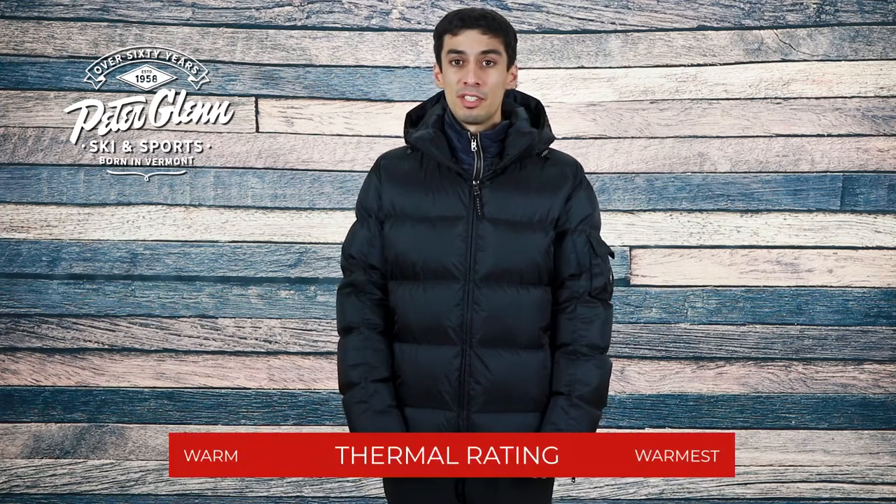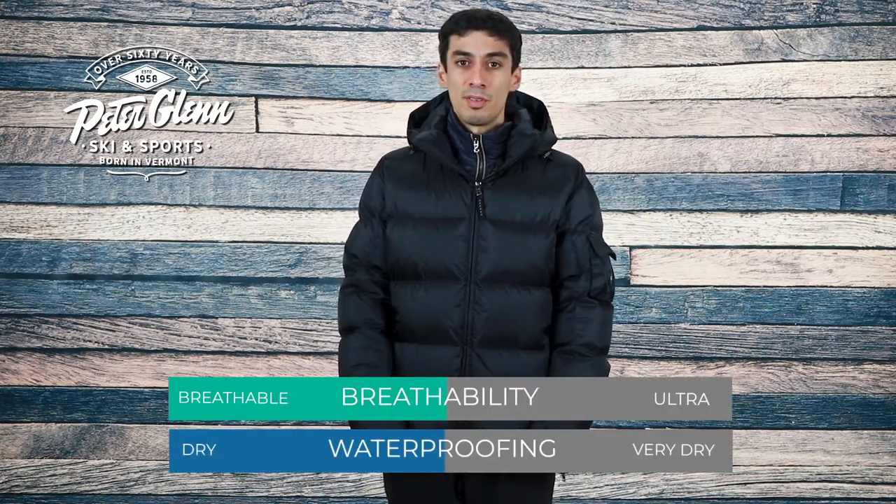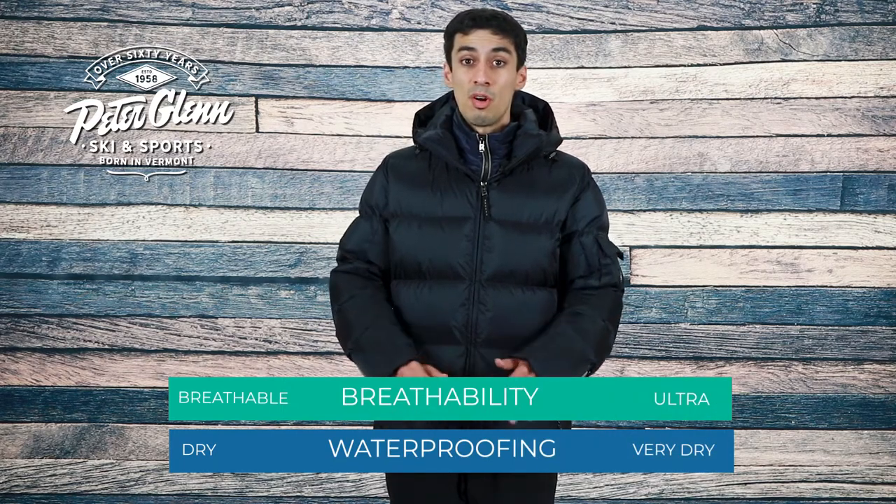For warmth, this jacket packs a 750 fill-down insulation throughout to keep you toasty when you're out on the mountain. In terms of weatherproofing, this jacket is made with a durable ripstop fabric with a 20k waterproof and breathability rating, so you stay dry in all weather conditions.